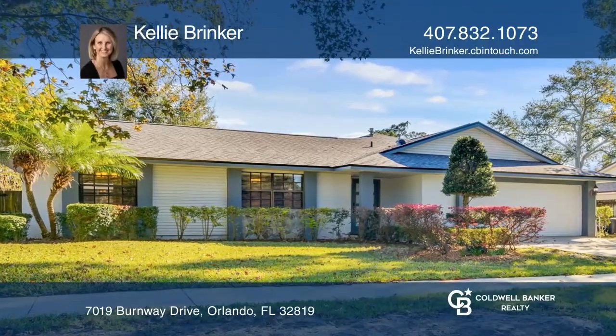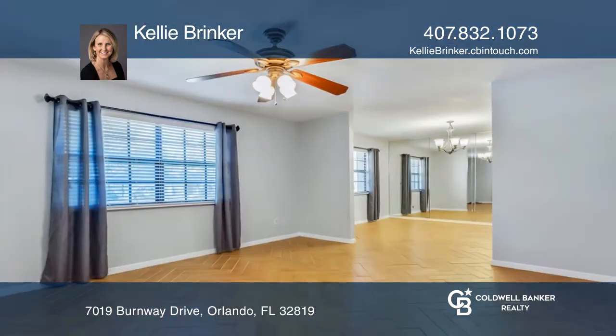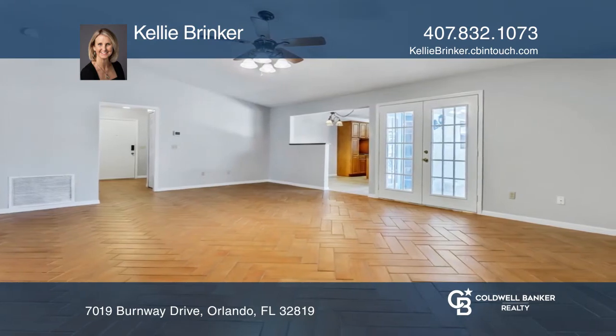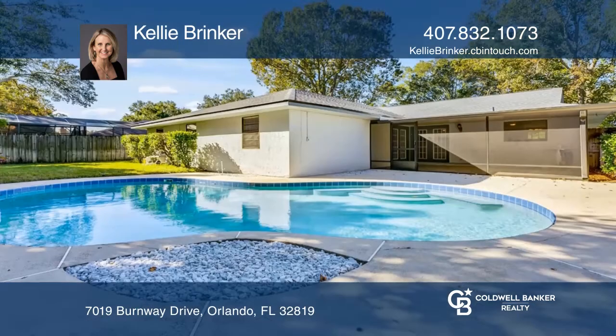In the heart of Dr. Phillips sits this four-bedroom, two-bath pool home. An oversized family room is perfect for watching TV, while the separate living room and dining room offer privacy for more intimate gatherings. The kitchen features silestone countertops, a breakfast nook, and overlooks the large pool.